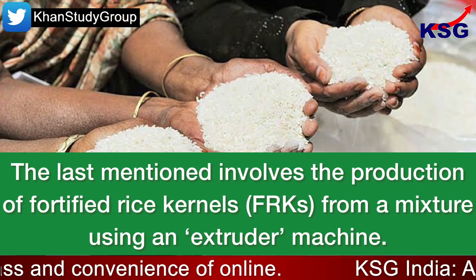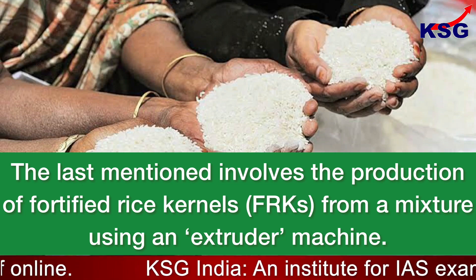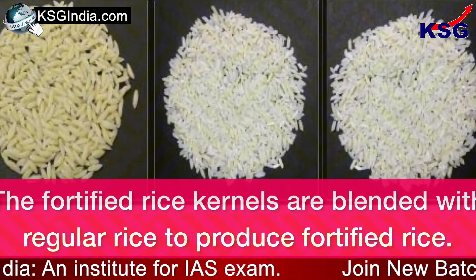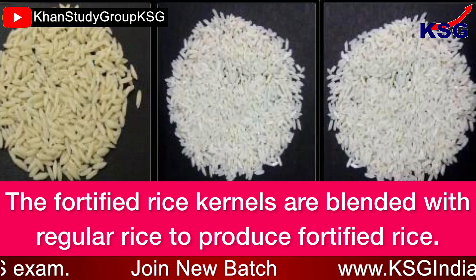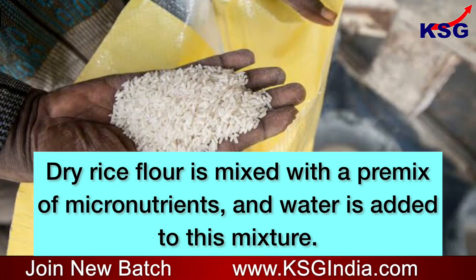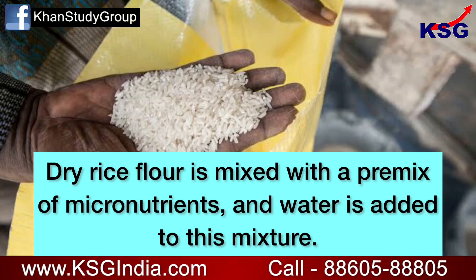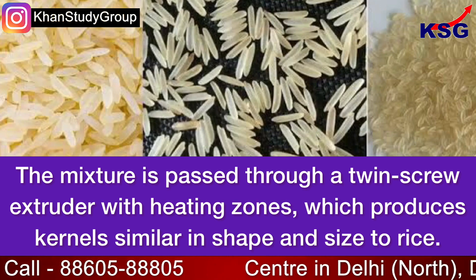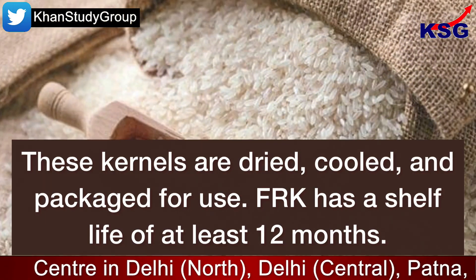The extrusion method involves the production of fortified rice kernels from a mixture using an extruder machine, and it is considered to be the best technology for India. The fortified rice kernels are blended with regular rice to produce fortified rice. Dry rice flour is mixed with a premix of micronutrients, and water is added. This mixture is passed through a twin screw extruder with heating zones, which produces kernels similar in shape and size to rice.